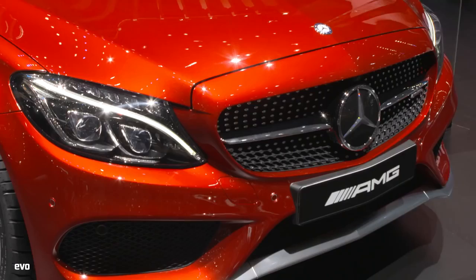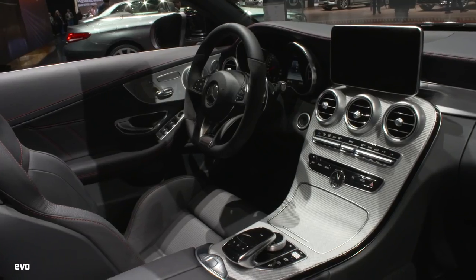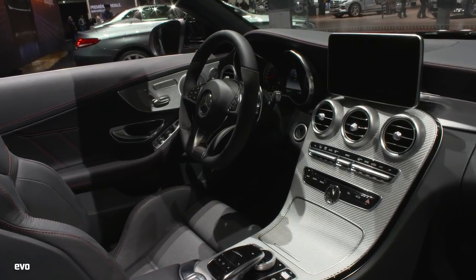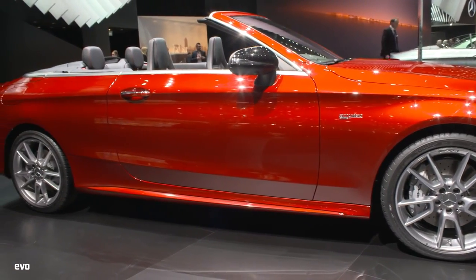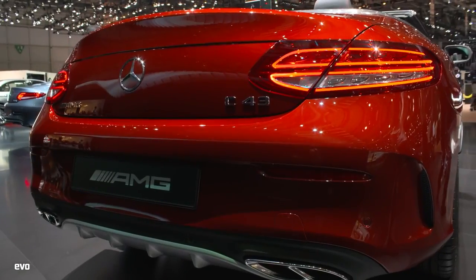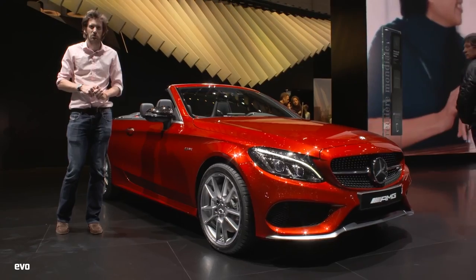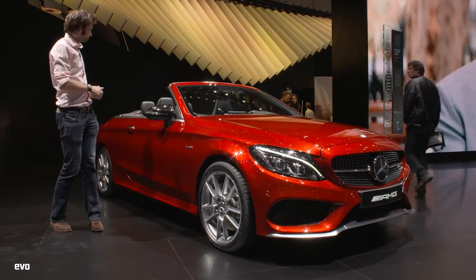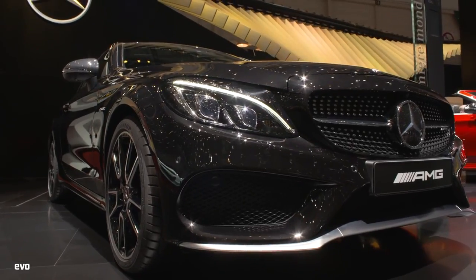This is the Mercedes C43 AMG 4Matic, here in convertible form. It's essentially a more affordable way into the AMG range in the C-Class. It's got a twin-turbo V6 putting out 362 brake horsepower and 384 pounds-foot of torque. Could be quite good, really — four-wheel drive is standard, nine-speed gearbox. Comes in coupe too.